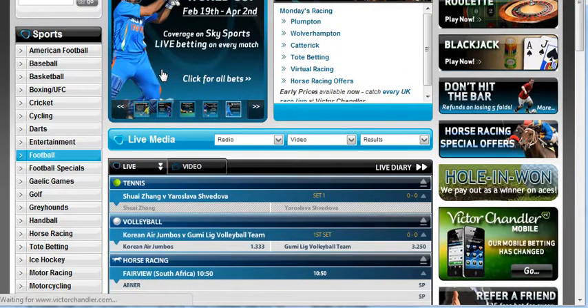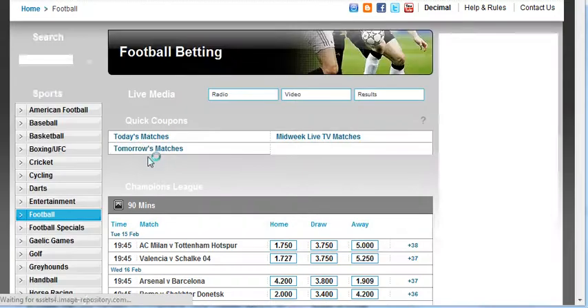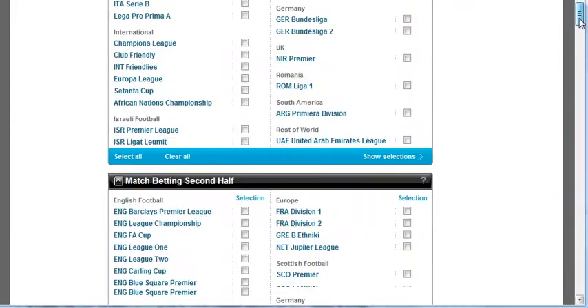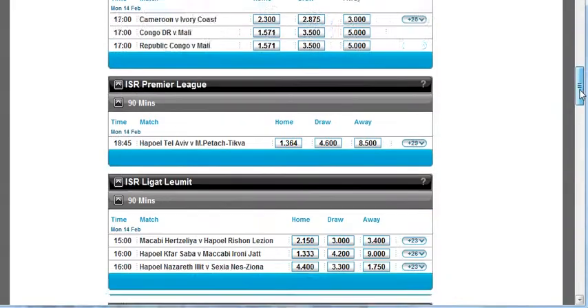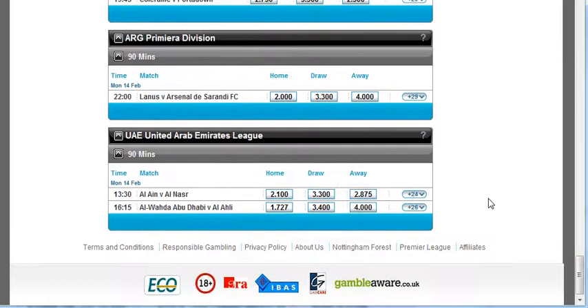I'll click on the football tab and this will bring up all the football matches. At this stage I've already deposited 25 pounds with Victor Chandler and signed up an account. I'll click on today's matches at the top and scroll through to find it. Here we go - this is the match we want, Lanus versus Arsenal.